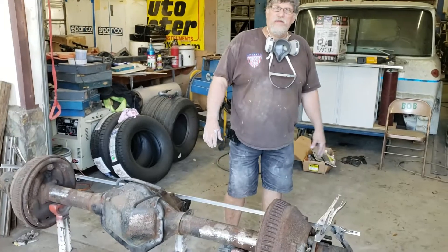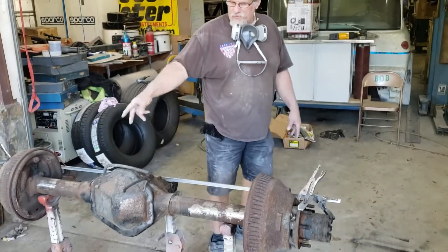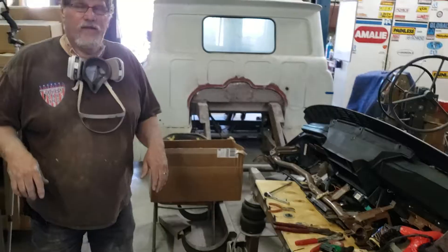Take a look in the shop here. Got a rear end here, we're getting ready to four link, set up some shock brackets and some braces. So you'll see more of that next week on the back here.